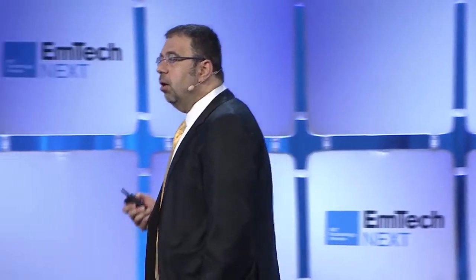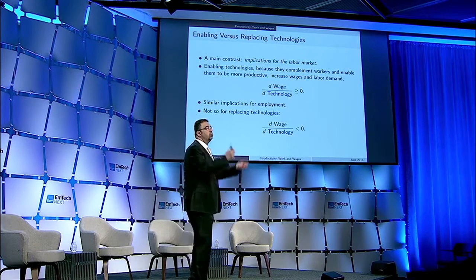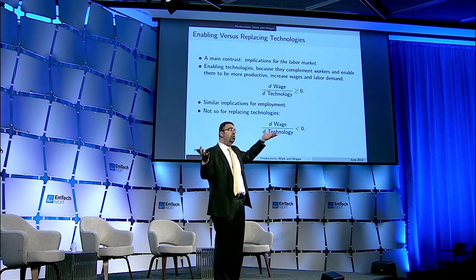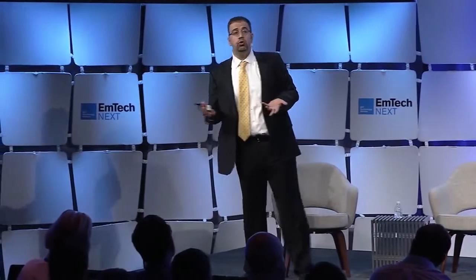Why is it important to draw a distinction between enabling and replacing technologies? It's crucial both because of their labor market implications, and also because of the relationship between productivity and the labor market. If you think of technologies as just enabling you to be more productive, it implies they will always help workers. College graduates earn more, high school graduates earn what they were earning before — perhaps a little bit more — but everybody benefits.